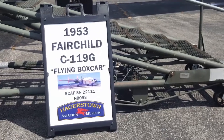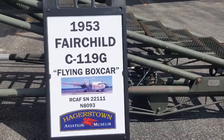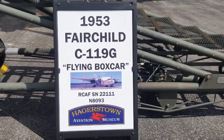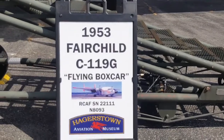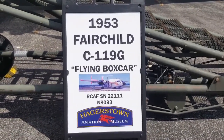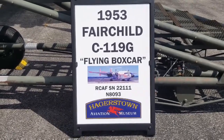This is Jackson RC Aviation. We're here at the Hagerstown Aviation Museum doing part three of the Warbirds. This is a 1953 Fairchild C-119G Flying Boxcar.